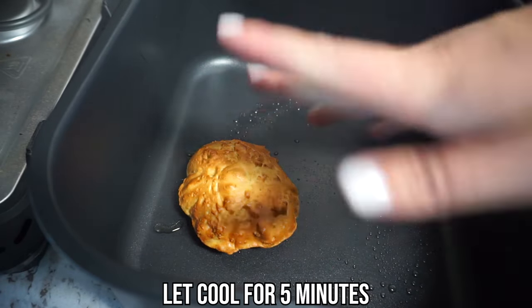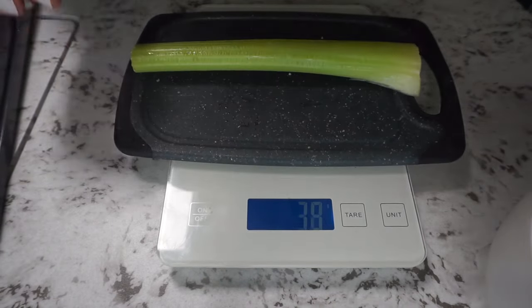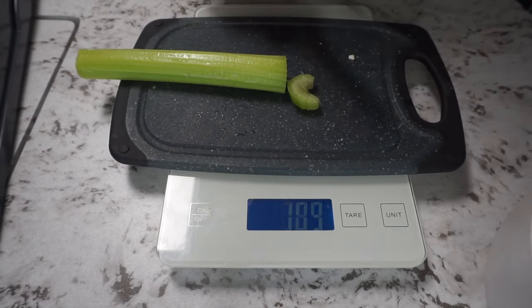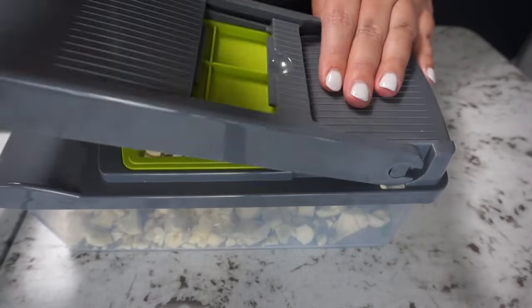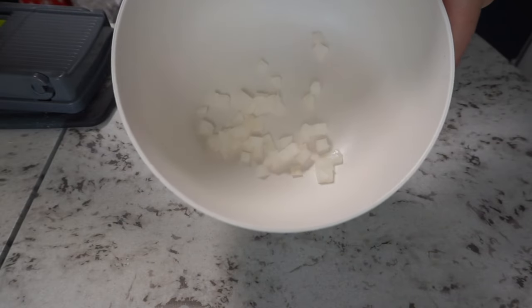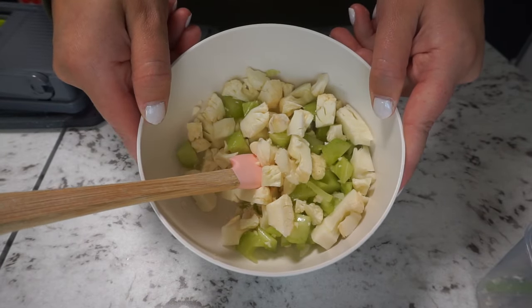Now time for celery — I need 50.5 grams. I chop it in half and run it through the veggie chopper. Our veggies are all chopped and ready to go, so I add them to our onion, give it a rough mix, and now it's time to cook it up.